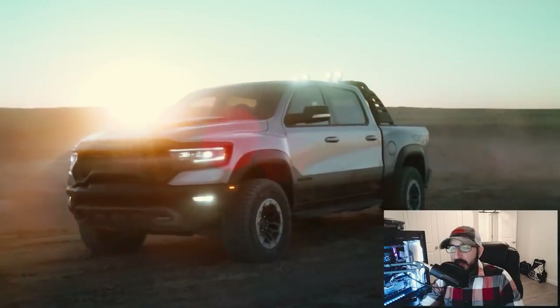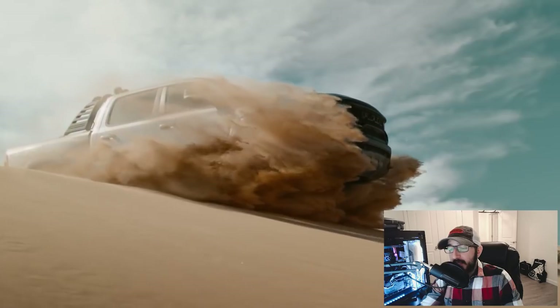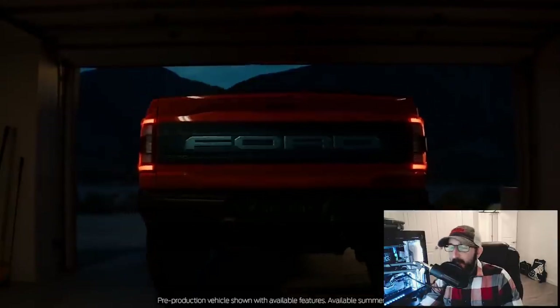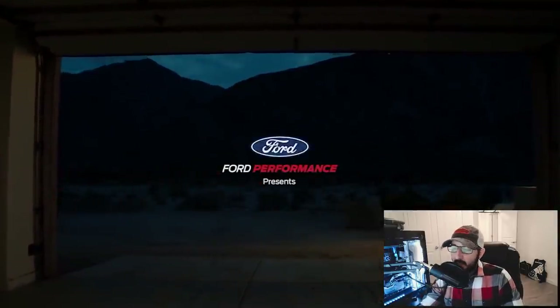The Ram TRX, for those that don't know, is powered by a 6.2-liter supercharged V8 producing 702 horsepower and 650 pound-feet of torque. The new Ford Raptor R is expected to play host to the Shelby GT500's 760-horsepower Predator supercharged 5.2-liter V8.